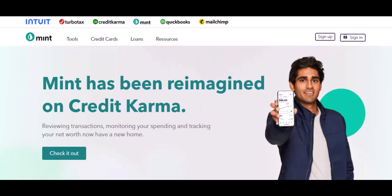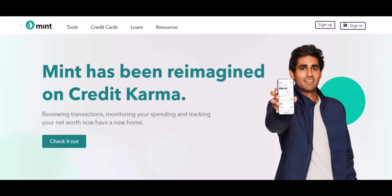Mint built a massive user base by offering a robust set of budgeting tools completely free. It connected to your bank accounts, categorized your spending, and helped you set — and hopefully stick to — financial goals. It was a game-changer for many. But in late 2023, Intuit, the company behind Mint, announced they were shutting it down.